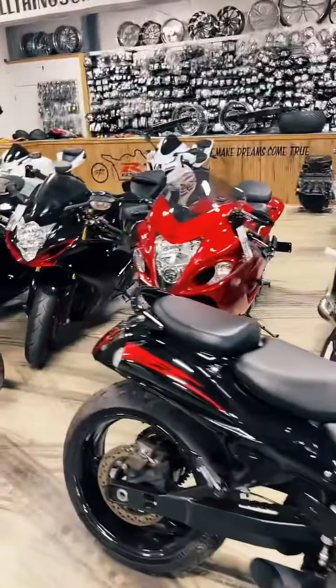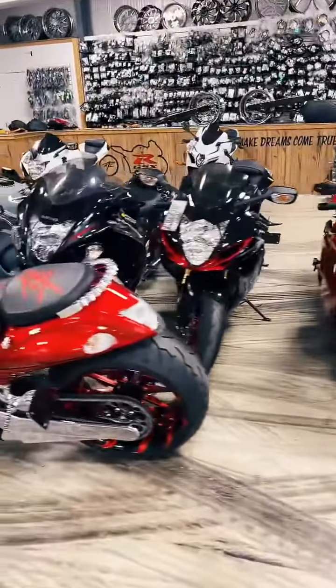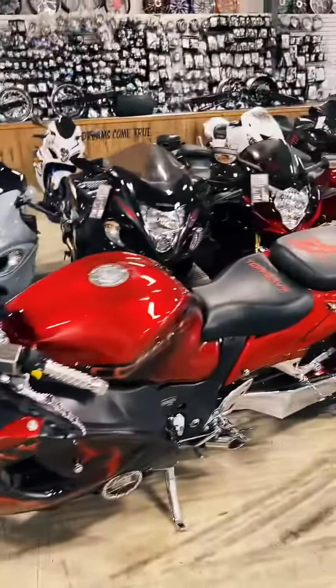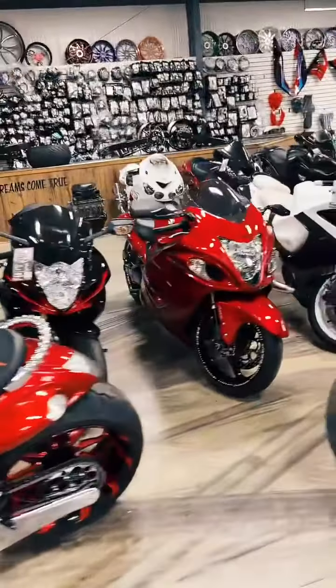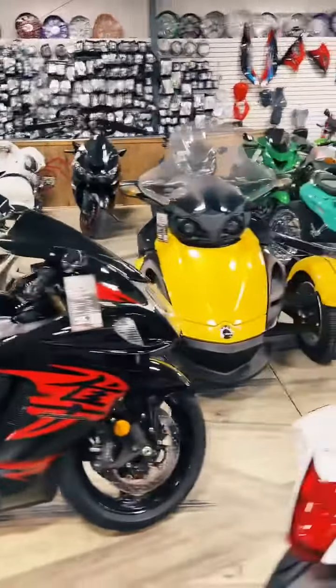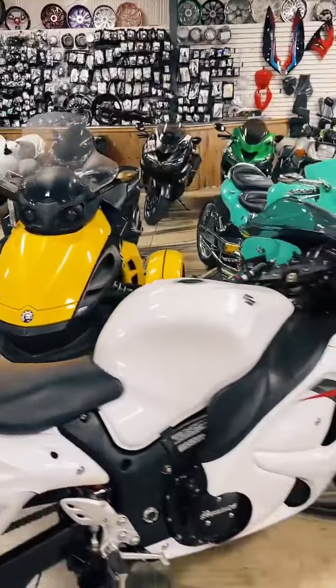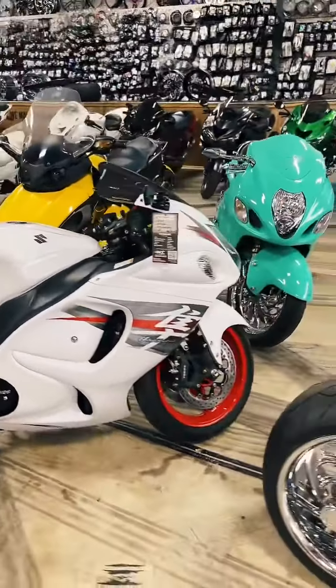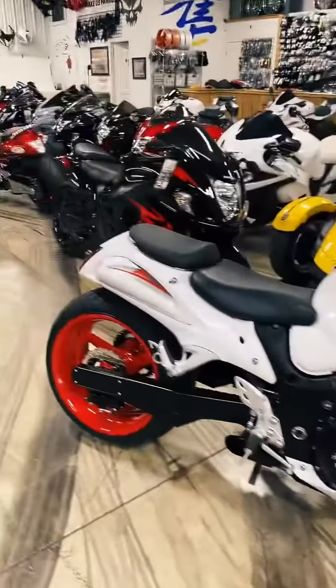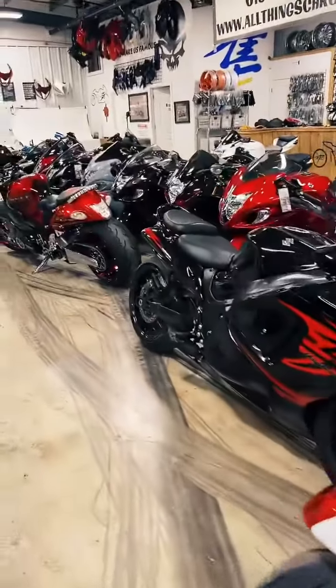There you go guys — I believe that is most of our inventory. Did I skip anything? I don't think so. If you have any questions, let me know. What's our cheapest Busa? Probably going to be that Gen 1 I showed a minute ago for $7,950.